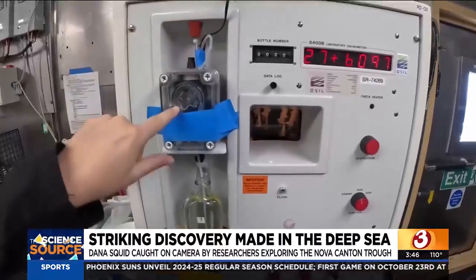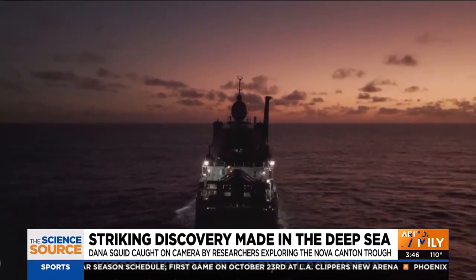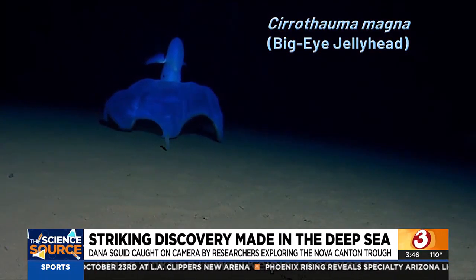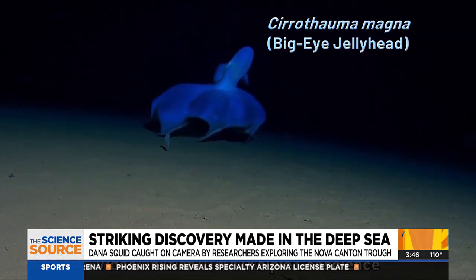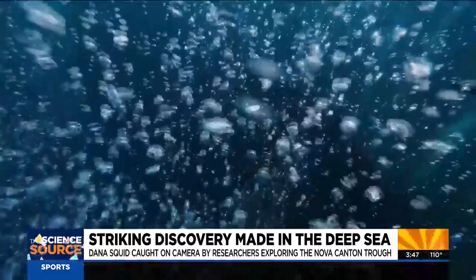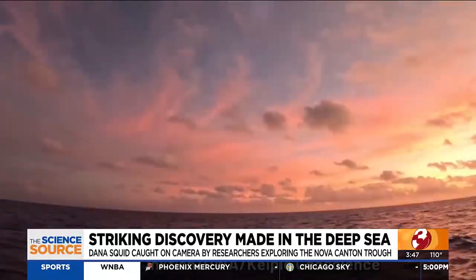The Nova Canton Trough has been explored a few times within a century, but never this detailed. With 140 species documented on this mission alone, Stewart says moments of discovery like this can't outweigh the mission at hand. It's balancing all of that out and trying to tell the story about the evolution of an area — and that's something that gets me so passionate and that's why I keep doing what I'm doing. For this week's Science Source, I'm Pete Mangione.